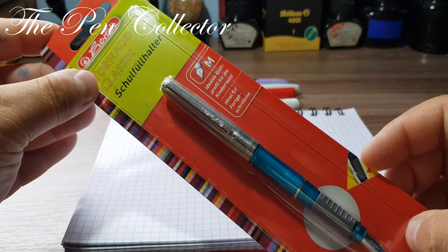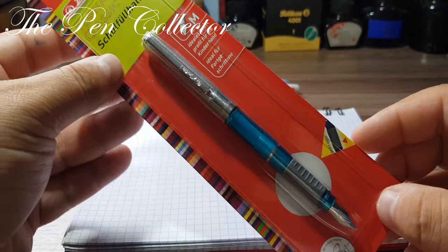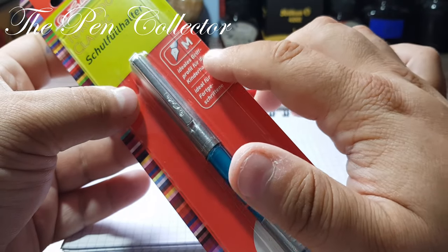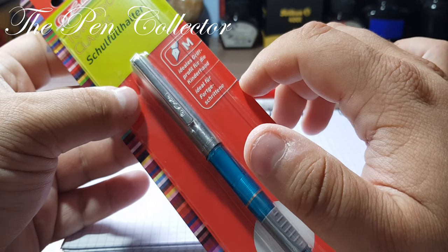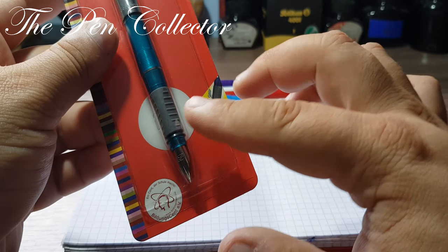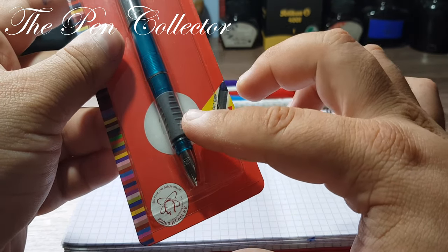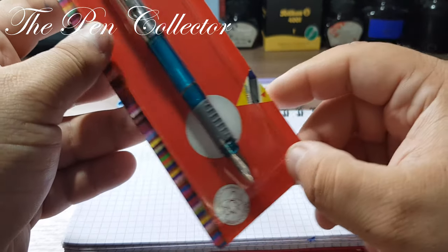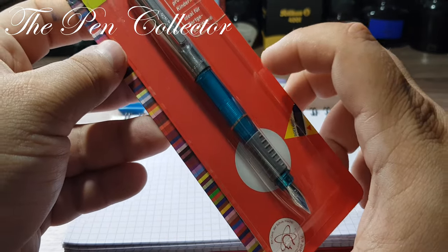"Schulfullfeder" means school fountain pen. We can see on the package we have an M nib. It says that this is ideal for the hands of children, and we also have a soft grip which is suitable for the hands of children and for a nice grip. This is the package.